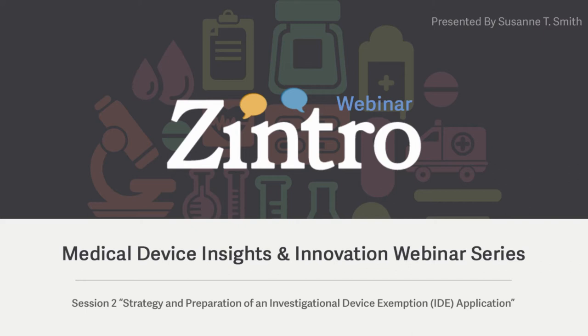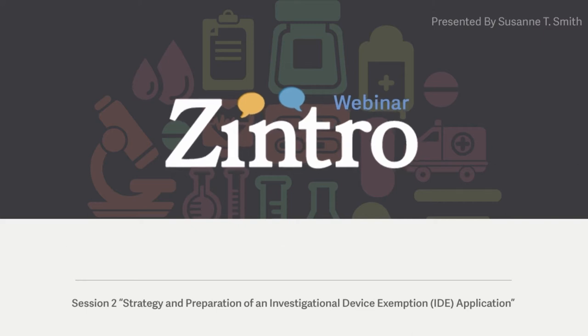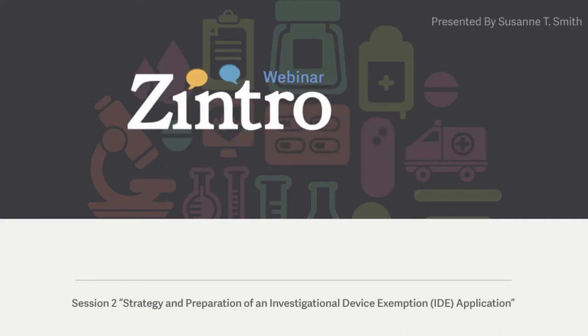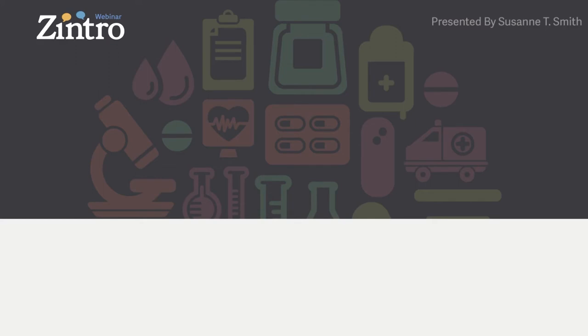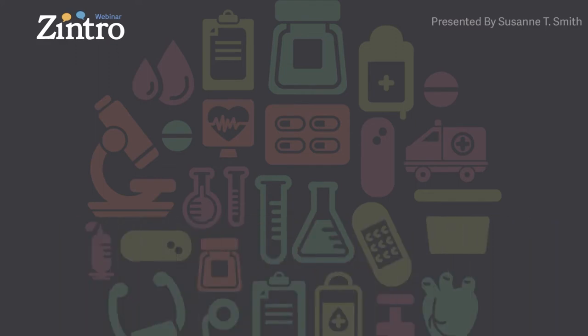We will include a couple of poll questions throughout the webinar. If you would like to ask Suzanne any specific questions, feel free to use the questions section of your GoToWebinar control panel in the top right corner of your screen at any time. Suzanne will respond to questions after this presentation. We will provide Suzanne's contact information at the end of this webinar for follow-ups. Without further ado, I would like to turn it over now to our presenter, Suzanne Smith.